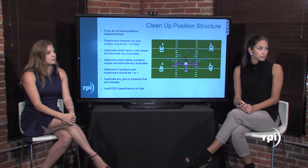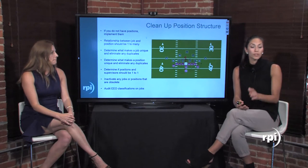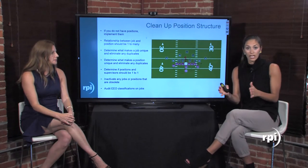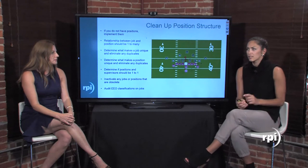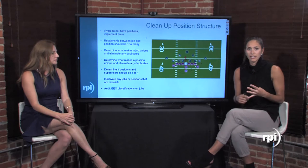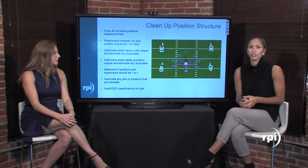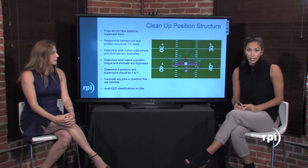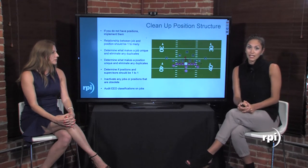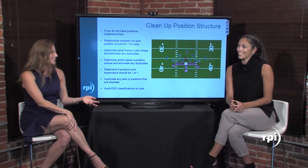On removing inactive jobs and positions: on the position record there's an end date field and a status field with values from one (active) to five (inactive), with temporary or intermittent statuses in between. If you're going to inactivate a position, put an end date on it and change the status to five. Before doing this, run a query to make sure no active employees are attached to it.